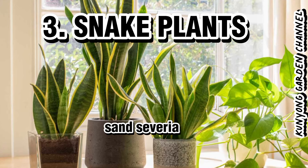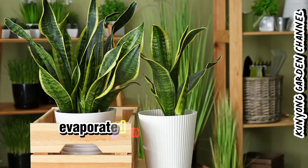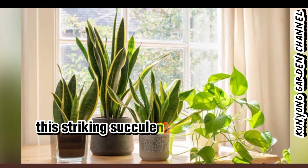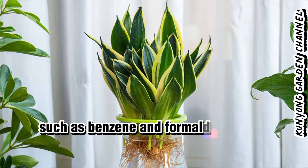3. Snake Plant (Sansevieria). With its high water content, it transpires and releases cool, evaporated moisture into the air. It also gives off oxygen, keeping you cool during those hot summer nights. This striking succulent is also known for removing toxins from the air, such as benzene and formaldehyde.